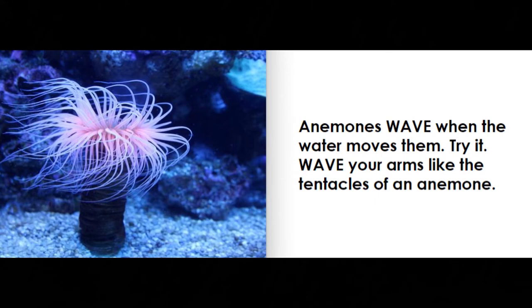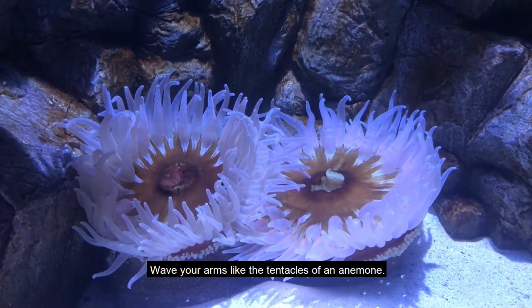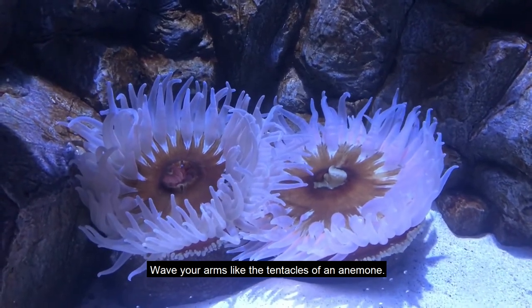Anemones wave when the water moves them. Try it. Wave your arms like the tentacles of an anemone.